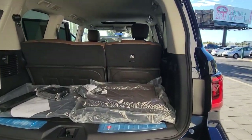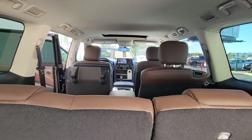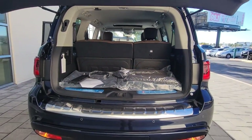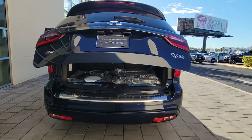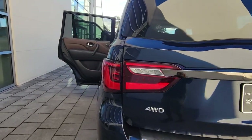These are just some of the great options this vehicle comes with: keyless entry, navigation system, sun moonroof, backup camera, power liftgate, premium sound system, satellite radio, remote engine start, heated mirrors, four-wheel drive.